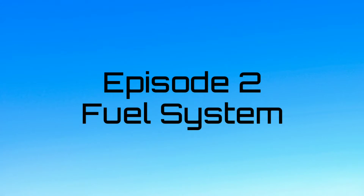Welcome to Tech Tips A320. Today we will discuss the fuel system.